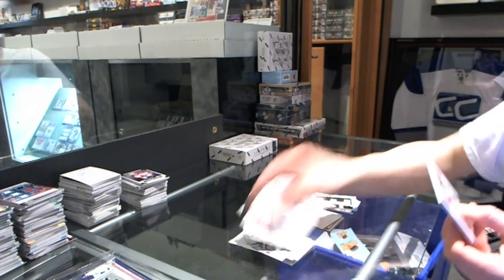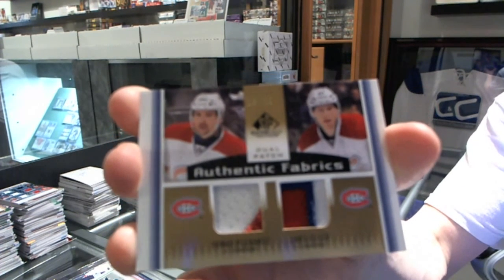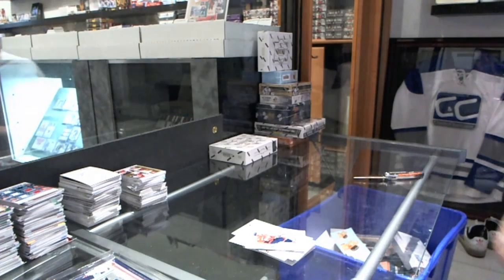And we've got an Authentic Fabrics dual patch, numbered 19 to 25 for the Montreal Canadiens, Tomas Blicanets and Lars Eller. Coming up next, the Dominion.